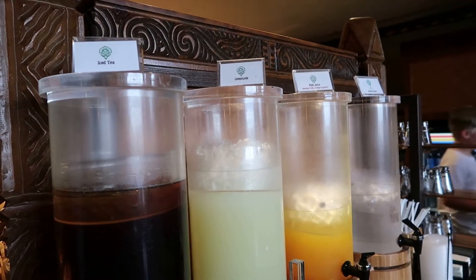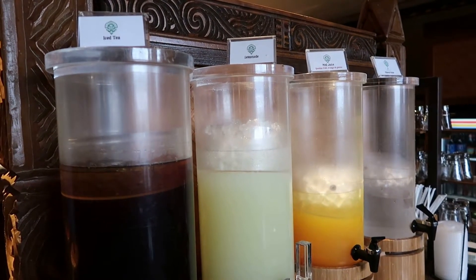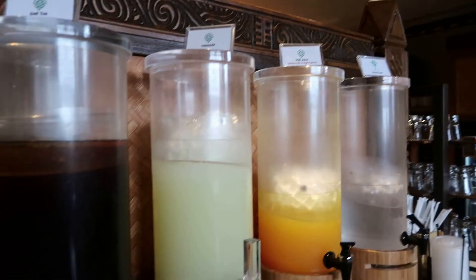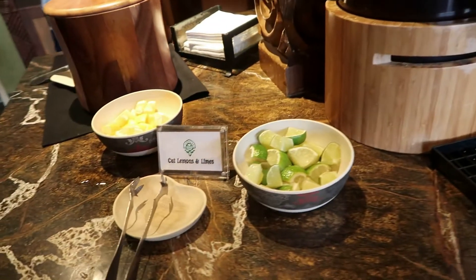They have the same beverages available for dinner as they did earlier: iced tea, lemonade, hog juice, and filtered water, as well as lemon and lime.